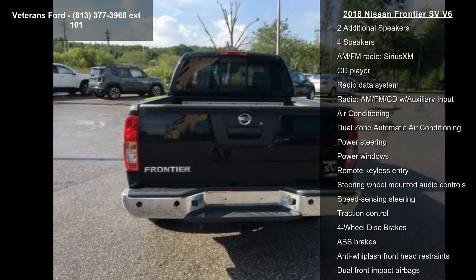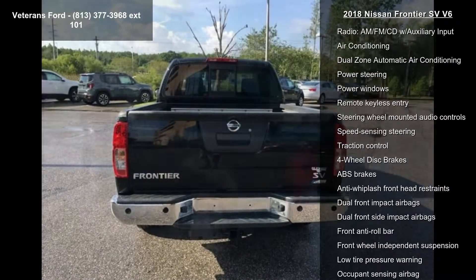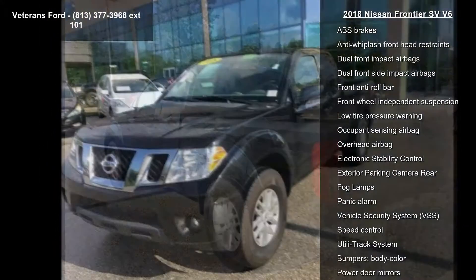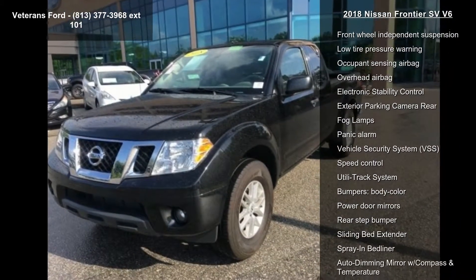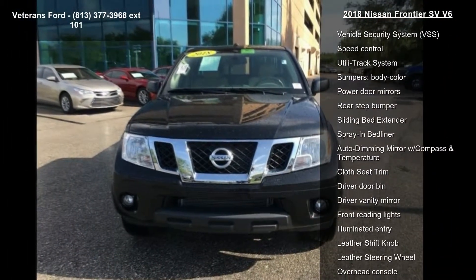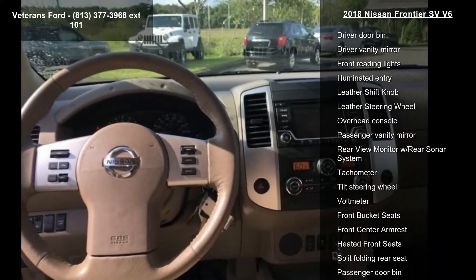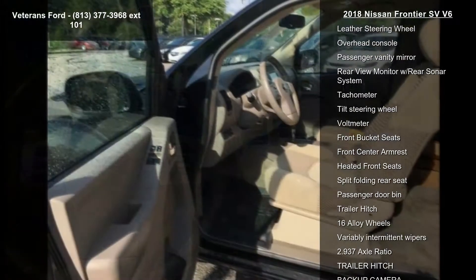Some of the top features included with this vehicle are the value truck package, 6 speakers, AM FM radio, SiriusXM, CD player, radio data system, AM FM CD with auxiliary input, air conditioning, and dual zone automatic air conditioning.